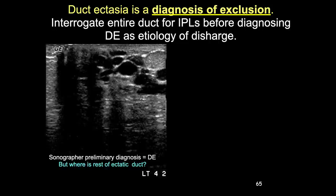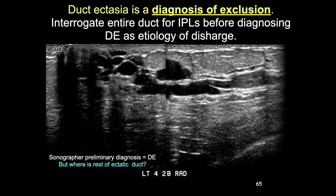Duct ectasia is a diagnosis of exclusion - there can be tremendous duct ectasia associated with DCIS, micropapillary DCIS, or papillomas. When a sonographer called a case 'just duct ectasia,' repeat scanning further peripherally revealed a large papilloma causing the severe duct ectasia. Don't be lazy: you must interrogate the entire lumen of the duct before concluding that duct ectasia is the cause of nipple discharge.